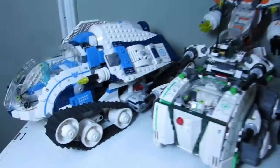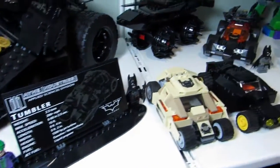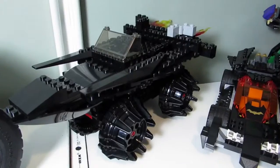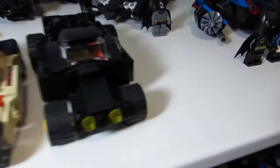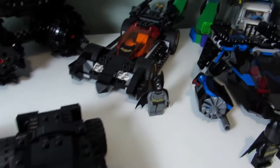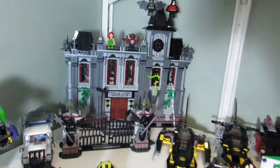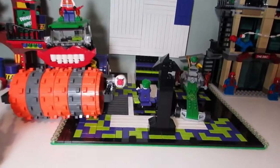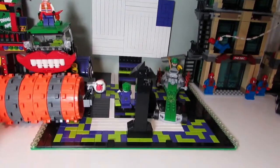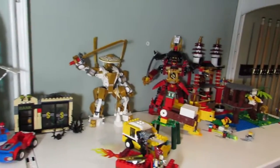Next shelf down we have some Galaxy Squad and the Tumbler. Some more DC — here's a mock tank Tumbler that Big T made, some more Tumblers, another mock. Got the Batmobile, the Arkham Asylum, and just some more DC Batman sets. Here's another mock — it's a movie theater, the Joker movie theater. That's Spider-Man over there, and then some Ninjago and some more mocks.